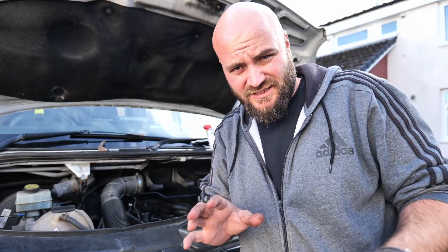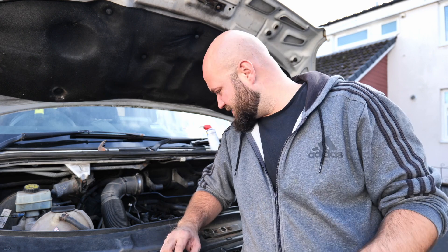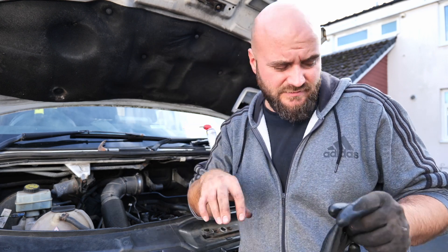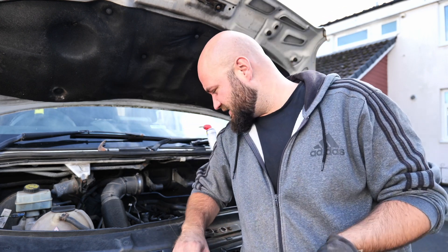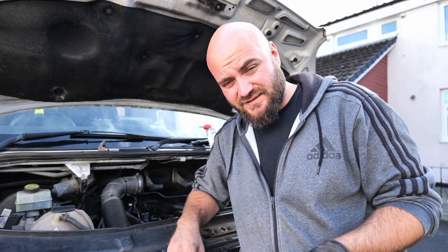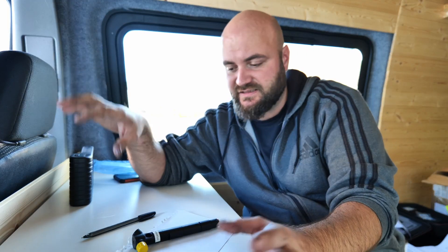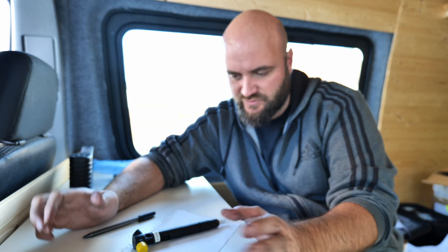And there we go, it's beginning to move. That was the last one out. Now I'll do a bit of cleaning — I'll clean the holes as best as I can. Then it's time to start popping the new injectors back in.